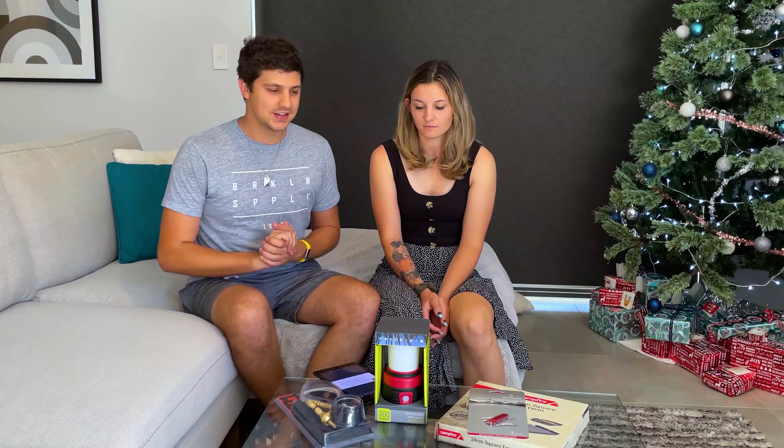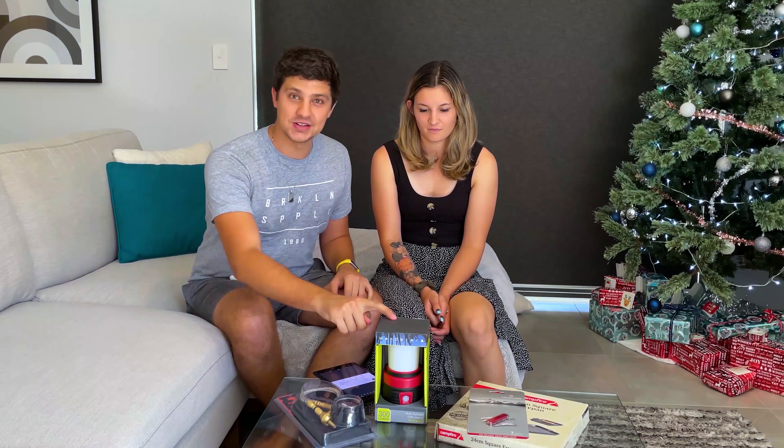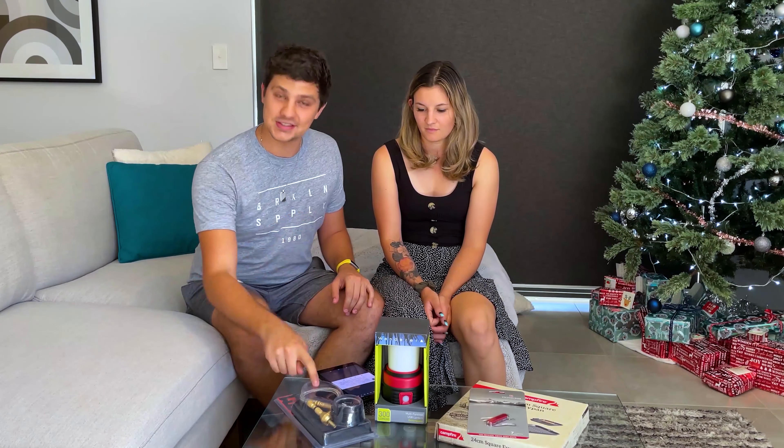Welcome to the second week of our Christmas giveaway — still got four things left to give away. Today we're giving away our second two: our USB rechargeable lantern and also our XTM tire deflator. Hope everyone's been keeping cool as we're coming into the hot part of summer.